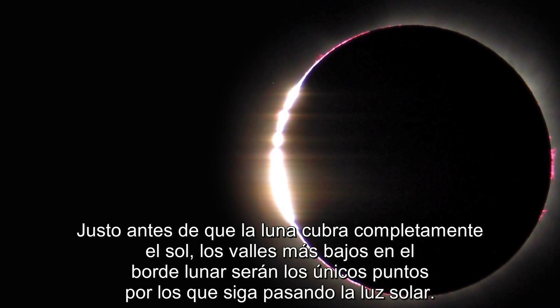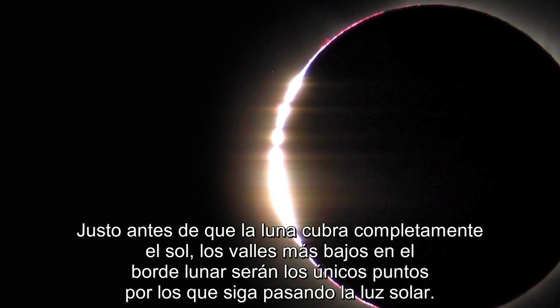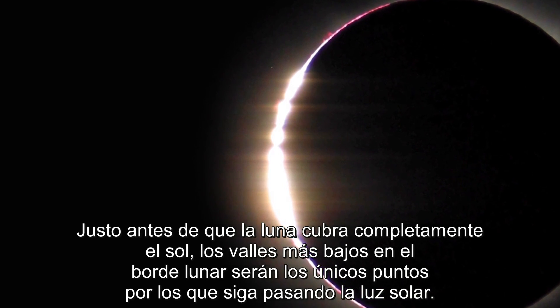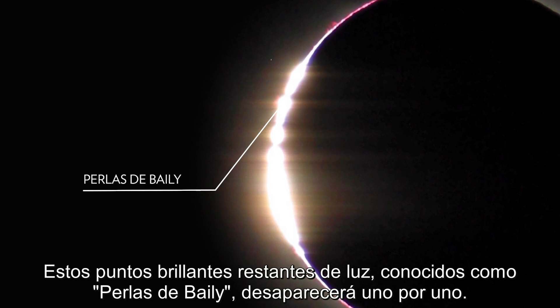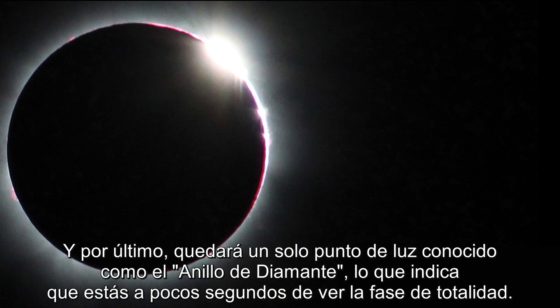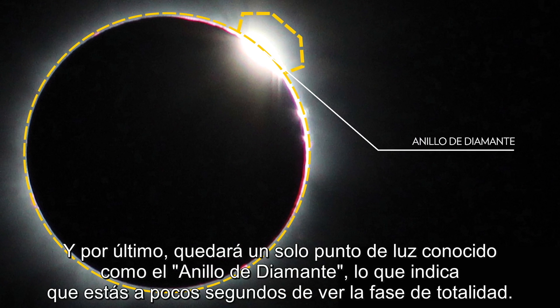Just before the moon completely covers the sun, low-lying valleys on the moon's edge will be the only spots that sunlight continues to pass through. These remaining brilliant shafts of light, known as Bailey's beads, will disappear one after another. And finally, a single bead of light remains, known as the diamond ring, signaling that you're just seconds away from experiencing totality.